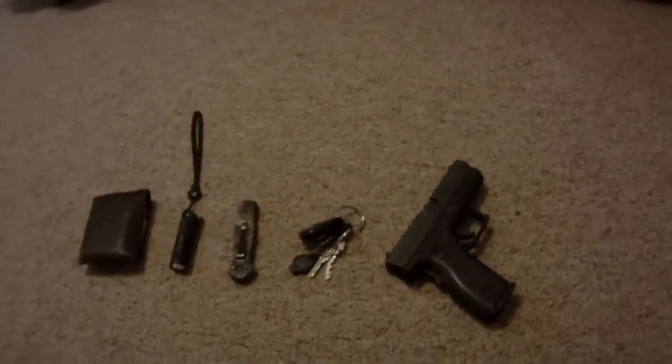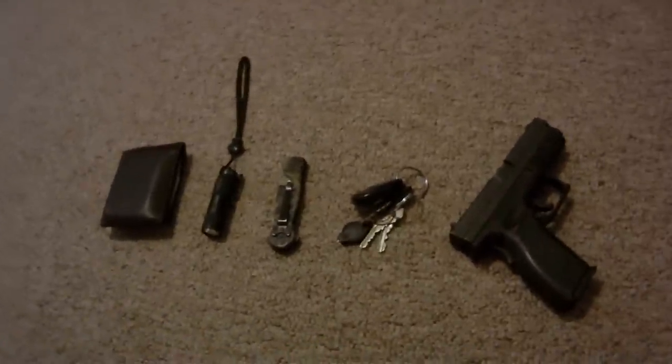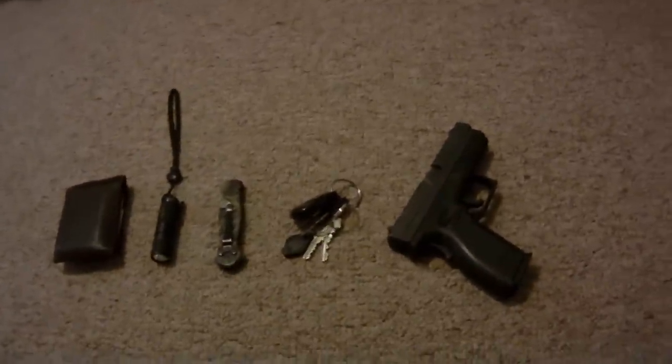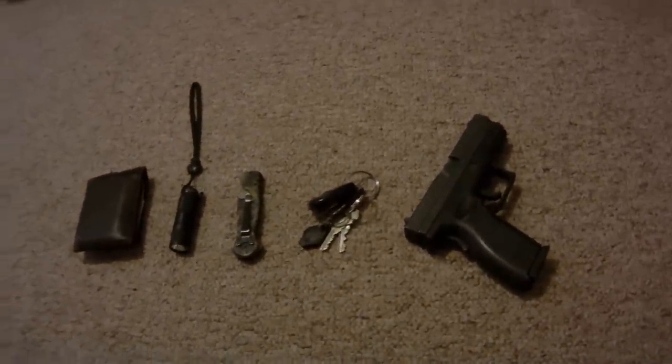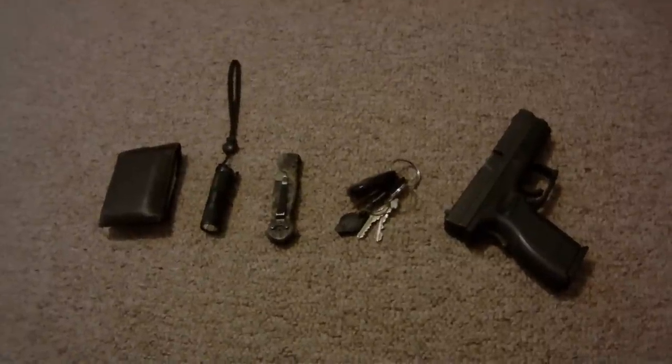This is going to be my first attempt at any video making like this, and I'm pretty much going to go over what my everyday carry is for Equipped to Endure. Basically what I have here is just the absolute minimum of everything that I carry on my person.